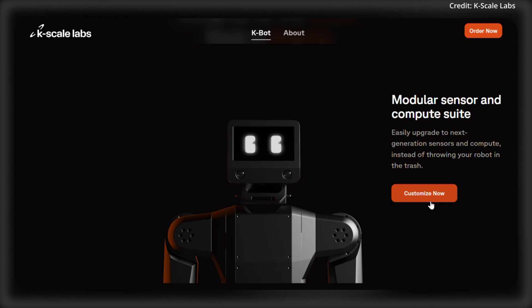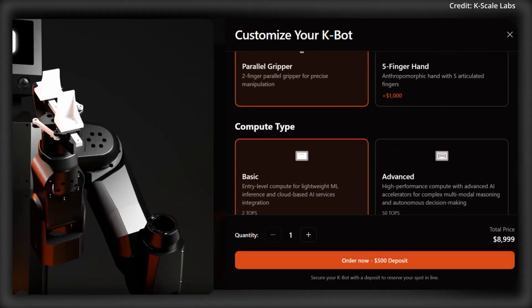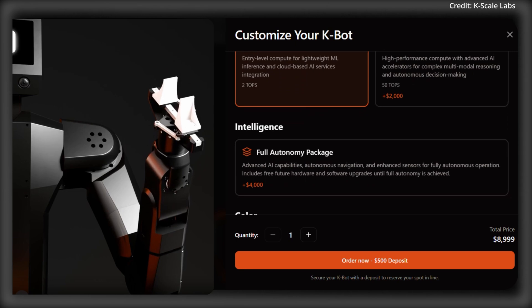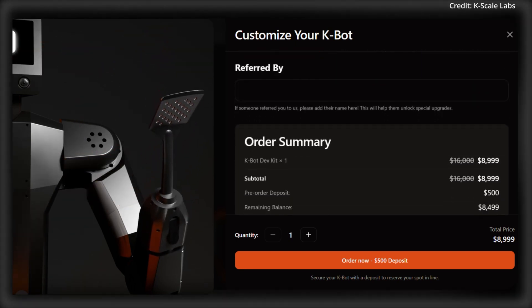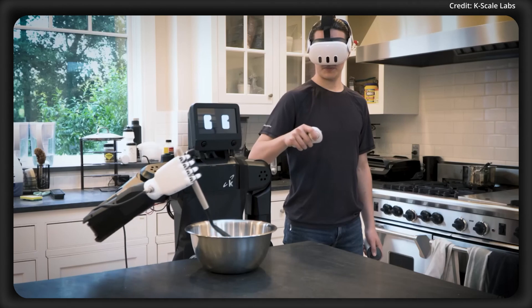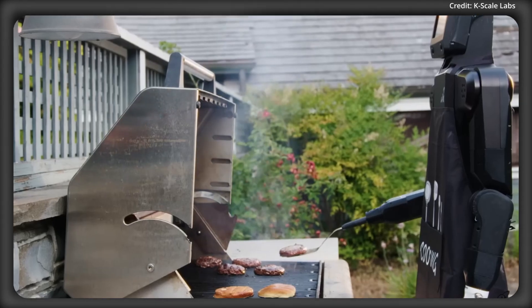For dexterity, the adaptable end-effector design means the robot can be equipped for a variety of custom applications for hobbyists, researchers, and industry use cases alike. Connectivity is also central, as the K-Bot is internet-enabled to be managed and controlled from anywhere, meaning telepresence is also an option.